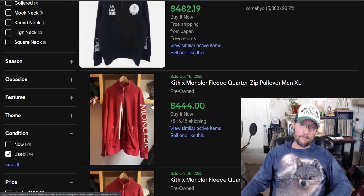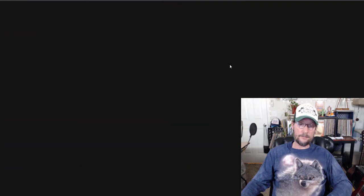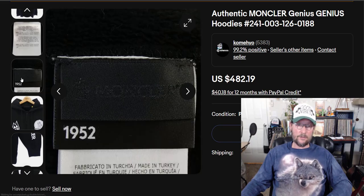This is what they look like. Let's see if we can find a good tag. That one's black on black so it's hard to see.